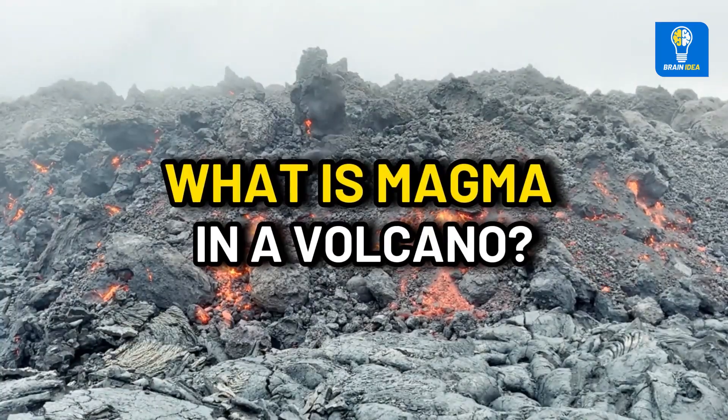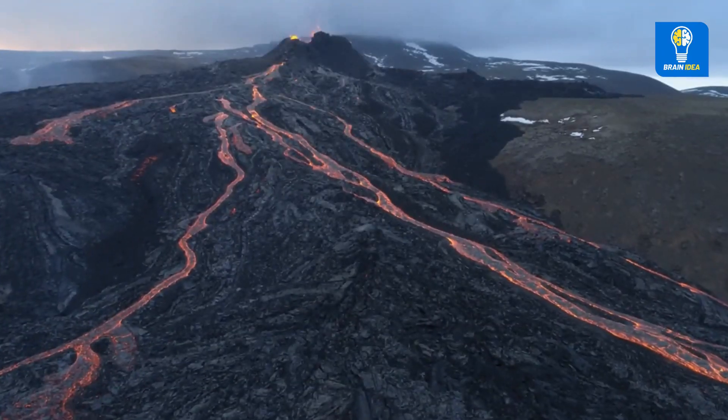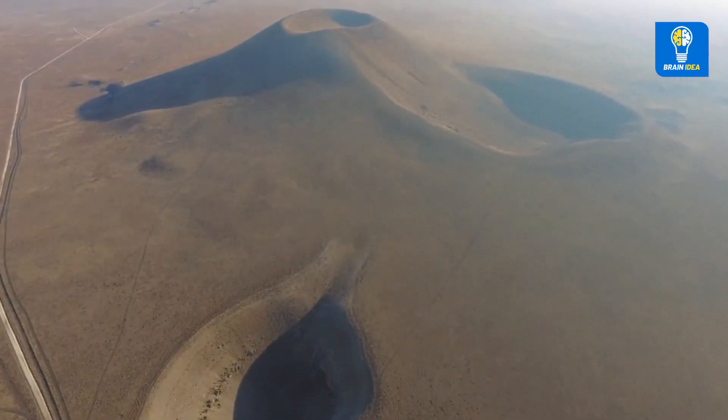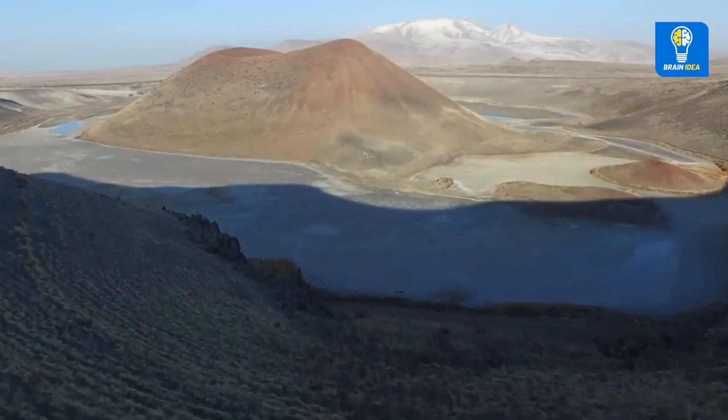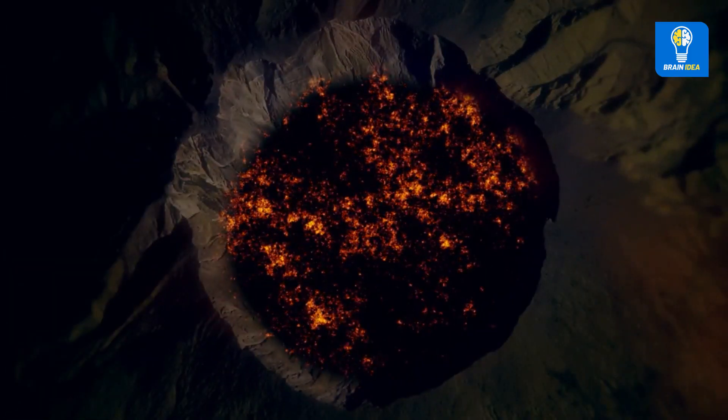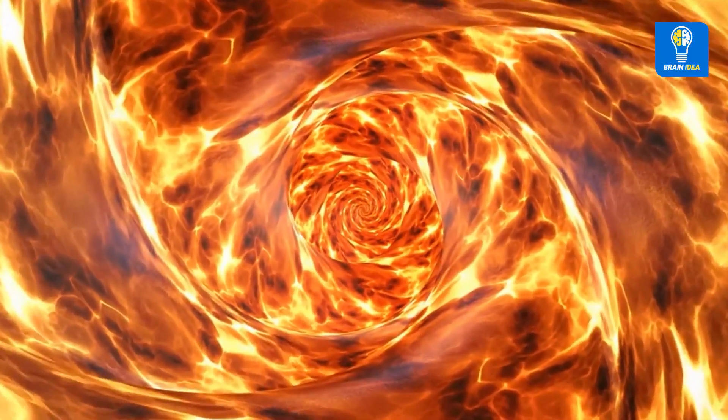What is magma in a volcano? Volcanoes form either across plate boundaries — often destructive plate boundaries when one tectonic plate is pushed under another in a subduction zone — or over hot spots, which are holes in the Earth's crust where lava can flow.